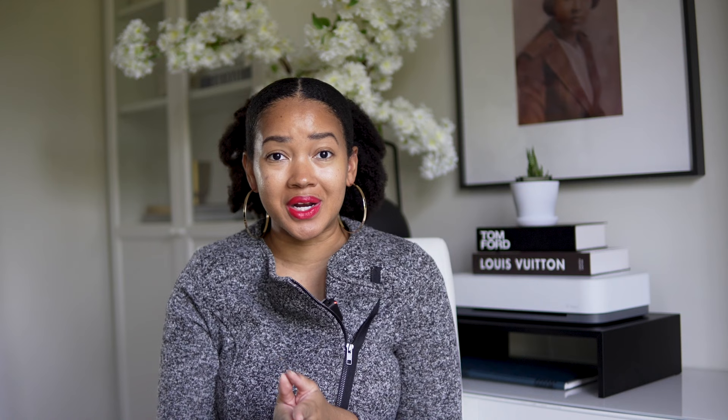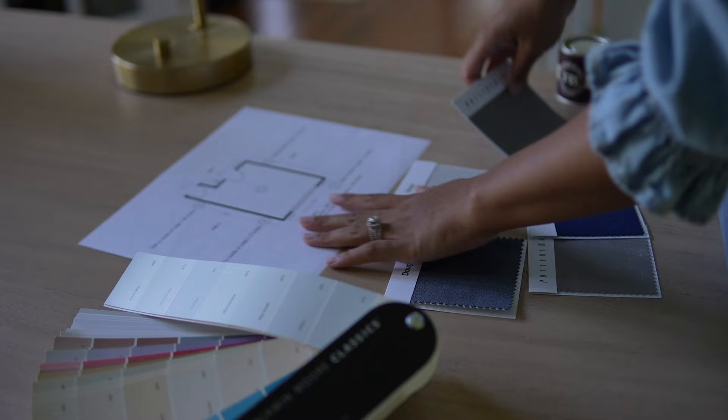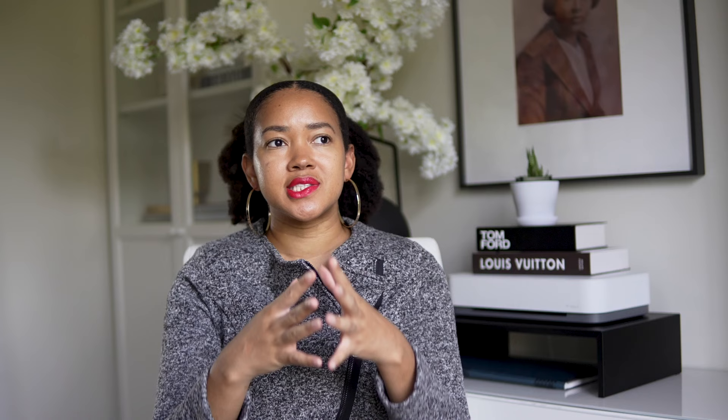Number two: buying matching furniture sets. This was a thing when my parents were furniture shopping, but in 2023 we're not buying matching furniture sets anymore. This is especially true when you think about your dining room sets and kitchen eating sets. You might wonder why not — it all goes together, it's easy. But design spaces should be curated, meaning a collection of pieces that vary by color, scale, and shape. When you buy a furniture set, it makes a room look very flat and one-dimensional.